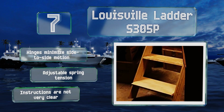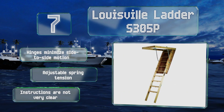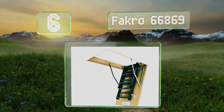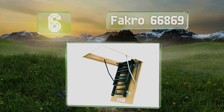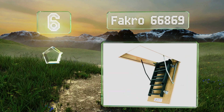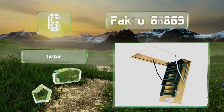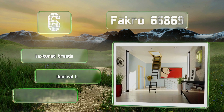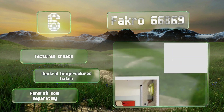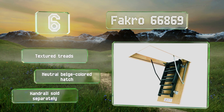At number six, made of steel, the Facro 66869 is tough and sturdy enough to support people weighing up to 350 pounds. The balanced door swings downward and back again smoothly and steadily without ever dropping open suddenly or slamming shut. It features textured treads and a neutral beige colored hatch. Note that a handrail is sold separately.